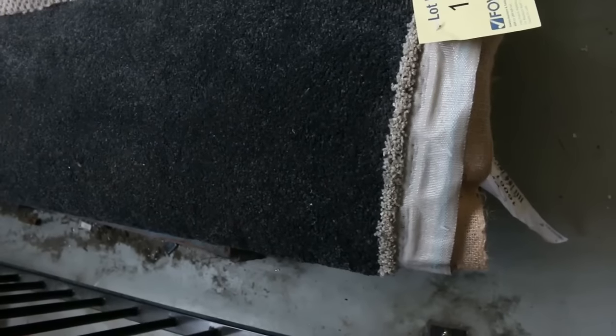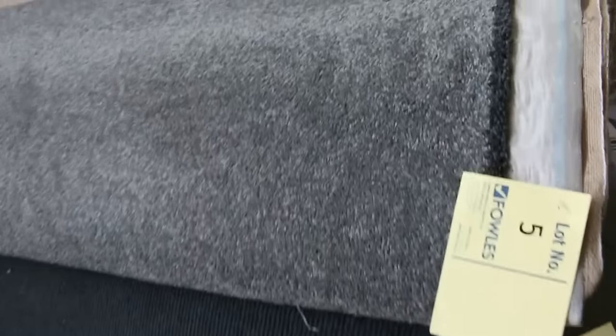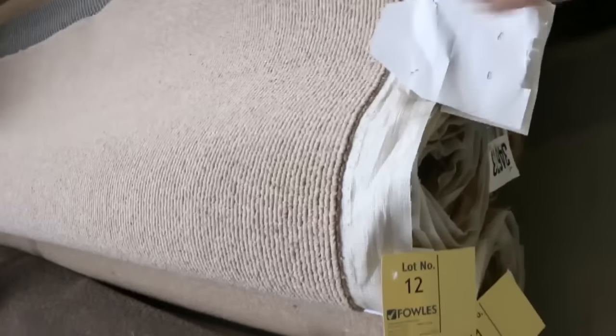We're going to start off with our roll-ins and off-cuts. These are the great little room lot sizes which vary anywhere from 3 to 6 metres. Got some really nice colours. Have a look at that grey there — it's a beautiful quality twist pile carpet. Got nice loop piles there, really hard-wearing. Look at this beautiful wool loop pile carpet. Looks like we've got about three rolls of that — lot number 11, 12 and 13.